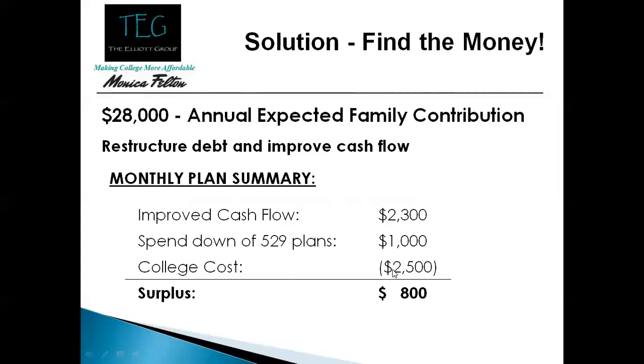This family, who had no idea how they were going to pay for college, has now gotten far more efficient with their cash flow, eliminated all their bad debt, and will actually have an eight hundred dollar surplus each month. This is what I mean by getting cash flow efficient — making sure that every dollar that runs through your fingertips is as efficient as possible.